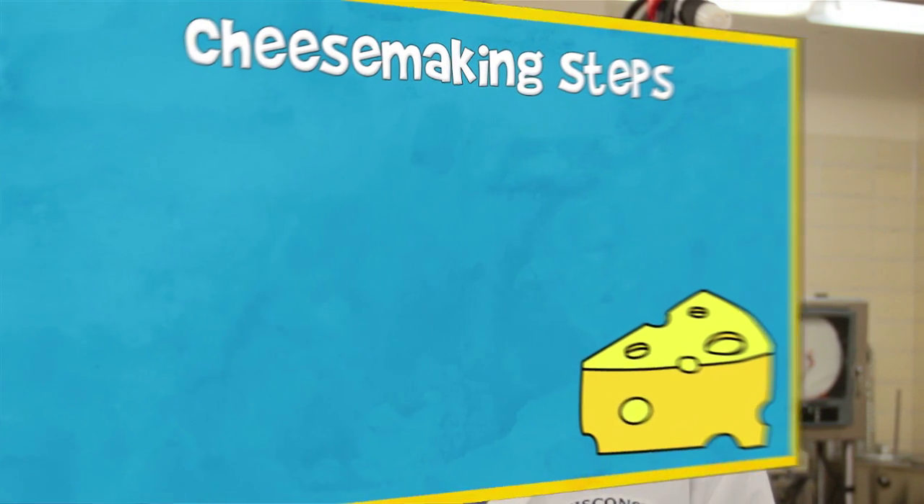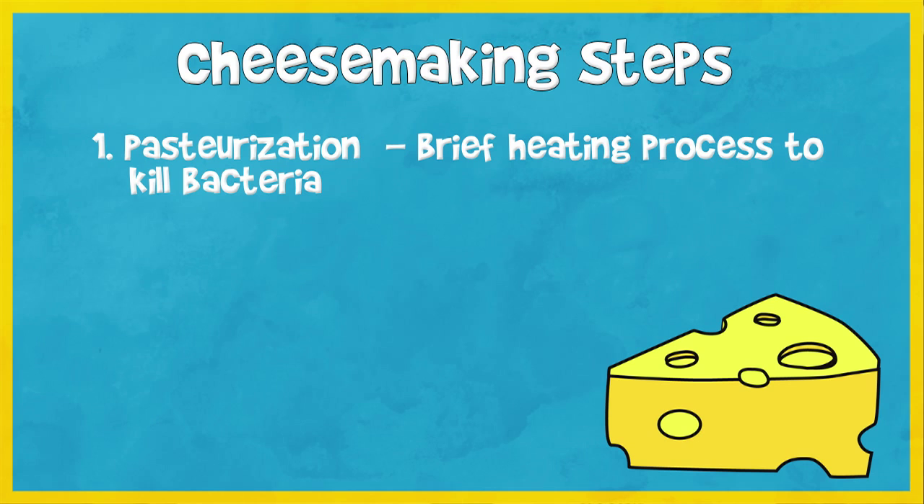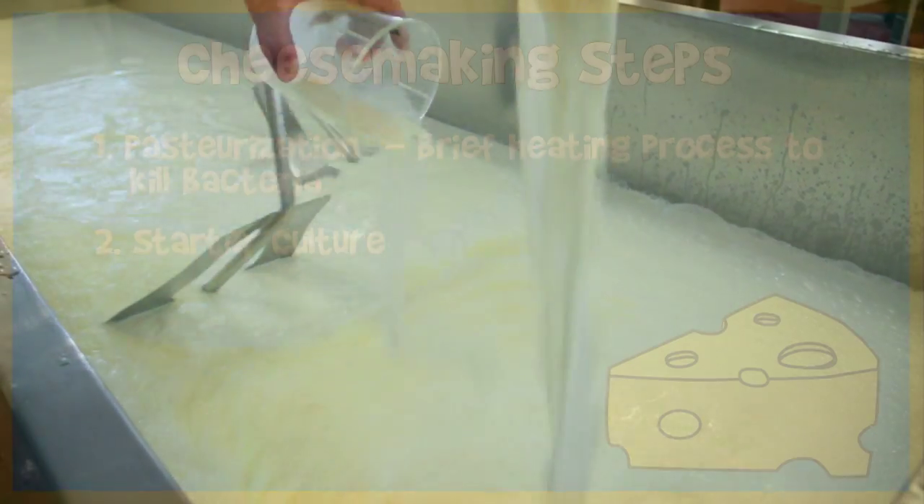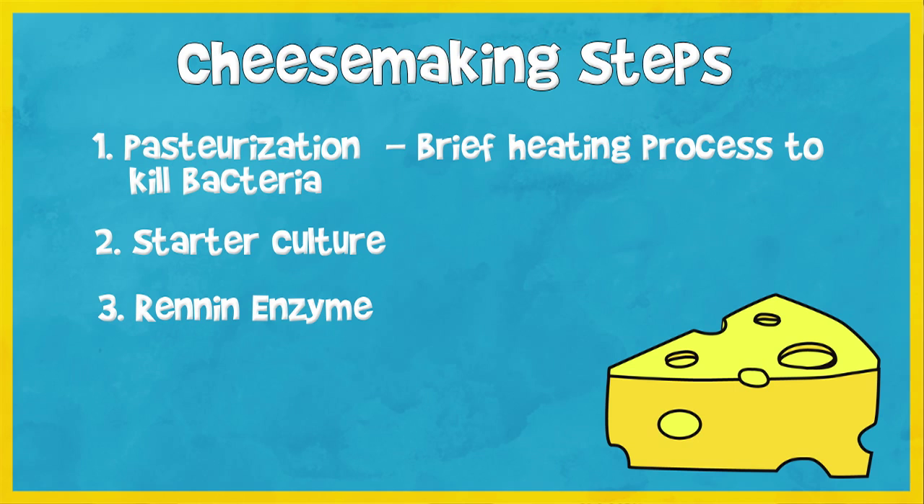The main steps in cheese making are: nowadays we pasteurize the milk, but historically they would not have pasteurized the milk. Next step, they would add a starter culture to it, which will ferment the lactose — the milk sugar — to lactic acid. After that, they will add the rennet enzyme, which is the enzyme that clots the milk protein and allows it to form a gel.